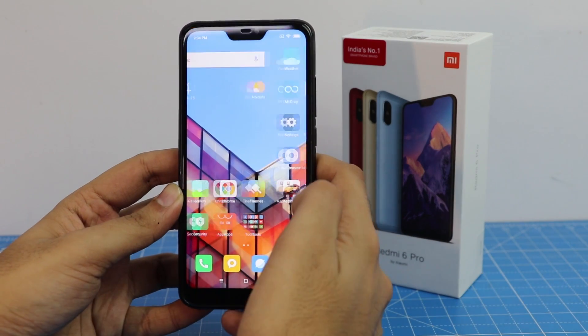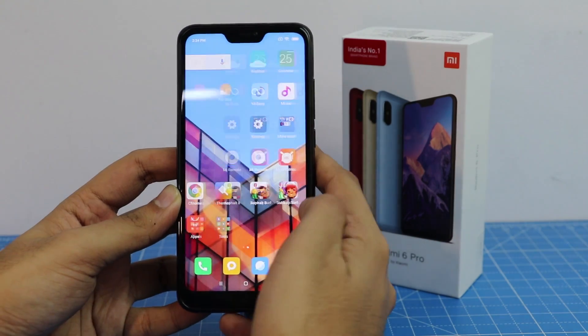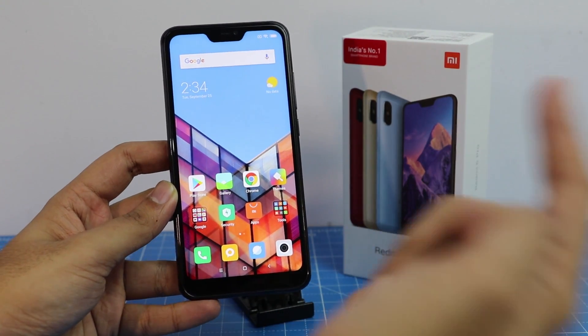Hey guys, it's your host Ashish Arora from Intellect Digest and in this video we'll be doing a quick performance test of Redmi 6 Pro. So without further ado, let's begin.